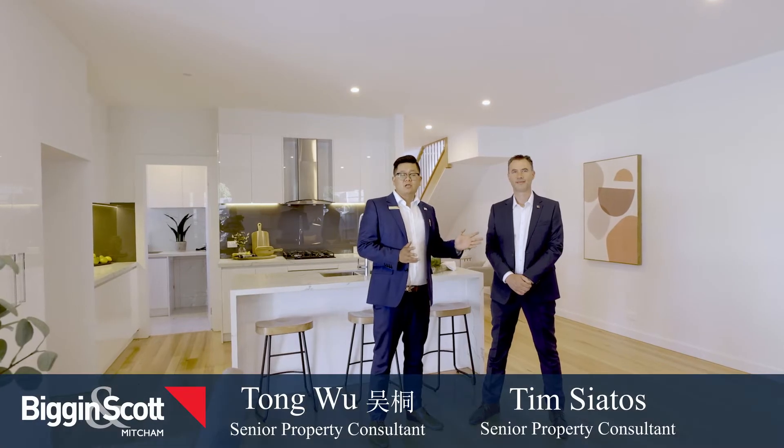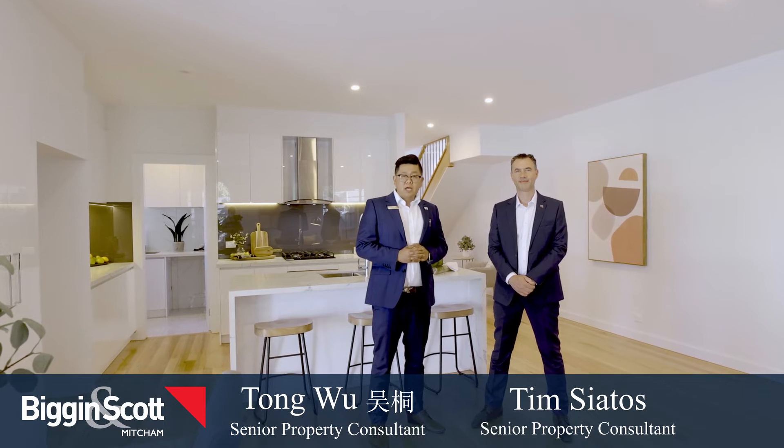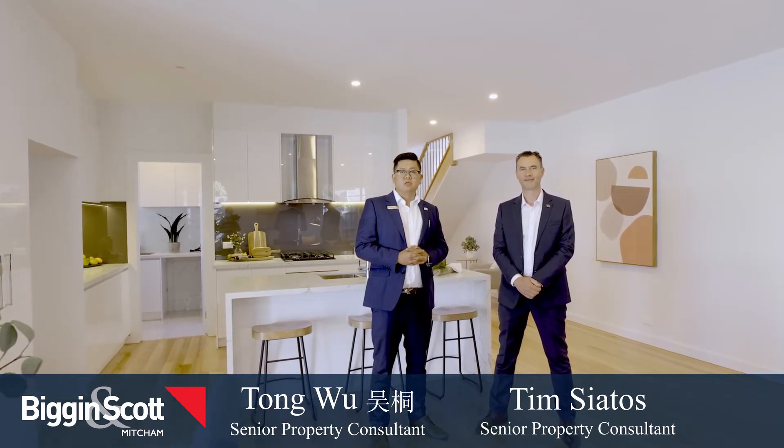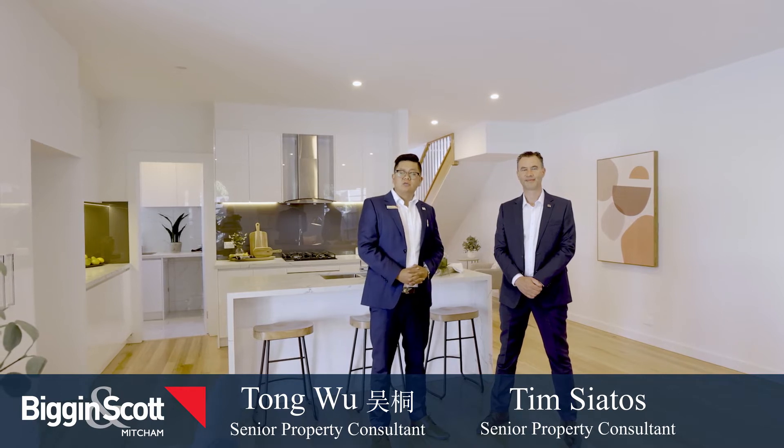Hi, it's Tofu and the team Santos from Biggin & Scott. Welcome everyone to 3 of 1 Harrison Street here in Central Ringwood. Welcome to 1 Harrison Street Ringwood.